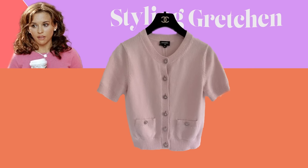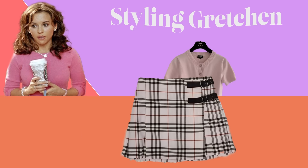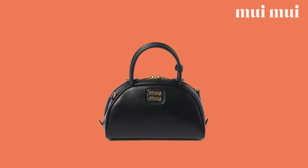For her pink Wednesday outfit, I styled her in this pink short sleeve Chanel sweater, this light pink Burberry miniskirt kilt, the Chanel patent leather mules, and this Miu Miu top handle bag.